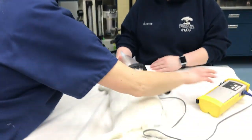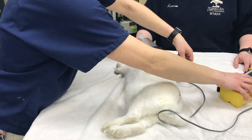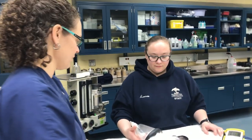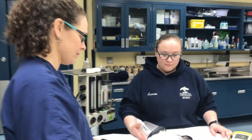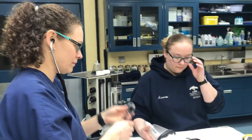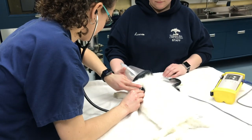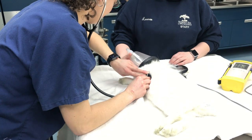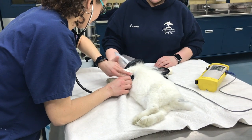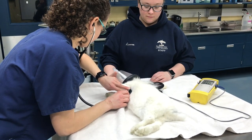Danny is now under a surgical plane of anesthesia, and we still have his face mask on maintaining the flow of the isoflurane to him. Libby is using a stethoscope to take Danny's heart rate, to listen for any murmurs or arrhythmias — that means an abnormality in the rhythm of the heart — and also to make sure that he is breathing under anesthesia, monitoring his respirations.